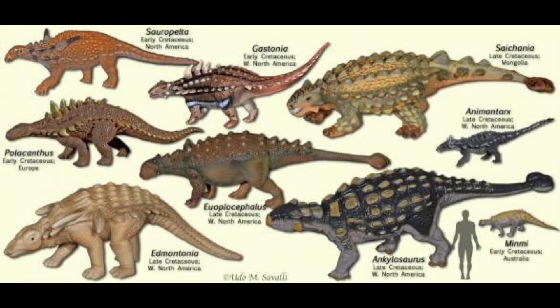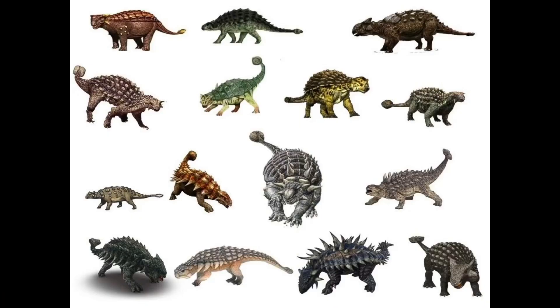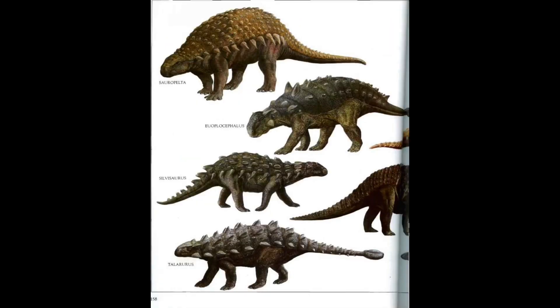These dinosaurs were herbivores and they lived in herds. These animals possibly were grazing on grass, eating fruits, and eating bushes. These dinosaurs are easily distinguishable due to their bony plates on their bodies, and they use these bony plates for protection.